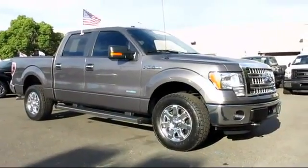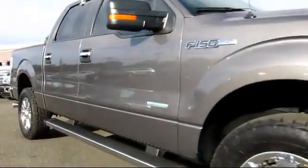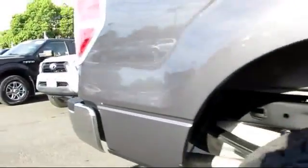It comes equipped with keyless entry, air conditioning, side airbags, cruise control, tilt steering wheel, and cloth seating, and has less than 30,000 miles on the odometer.